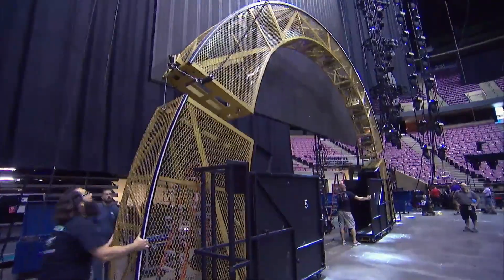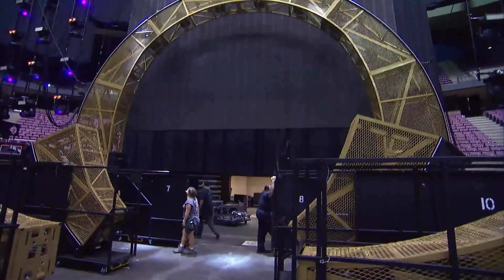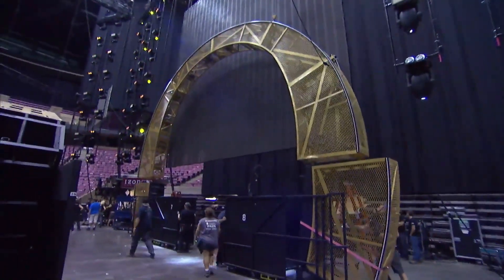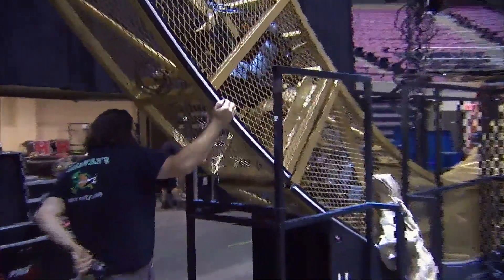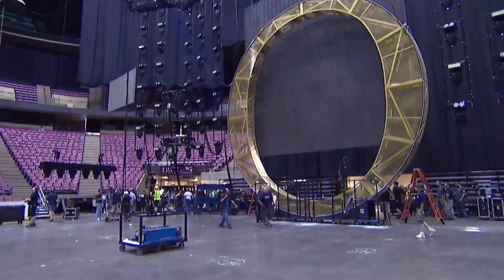We built pivot points inside the carts that allow some of the pieces to rotate and pivot into the correct position, then be clipped onto the next piece and flown out. You can build it in a stack sort of method.